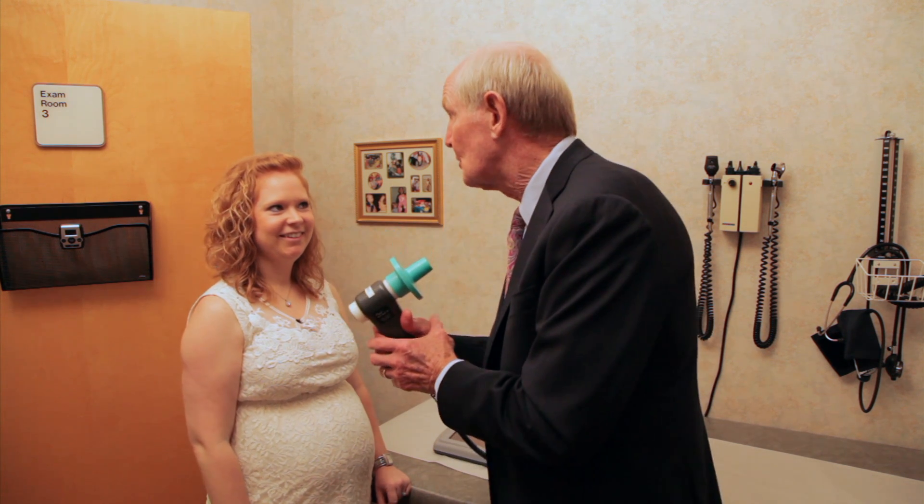We're going to look at pulmonary function studies. With me is Amber Evans, my nurse practitioner. Amber, what do I do?